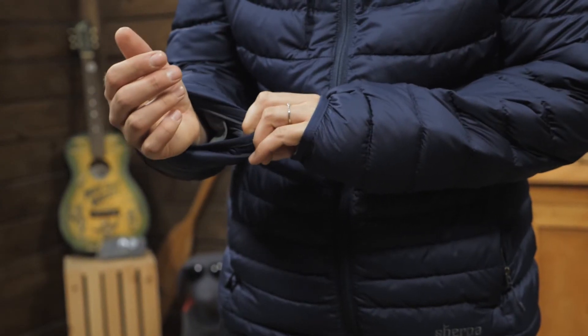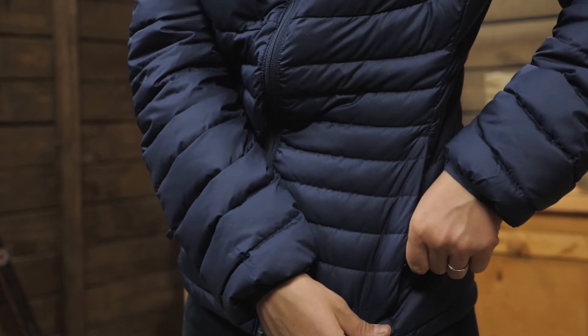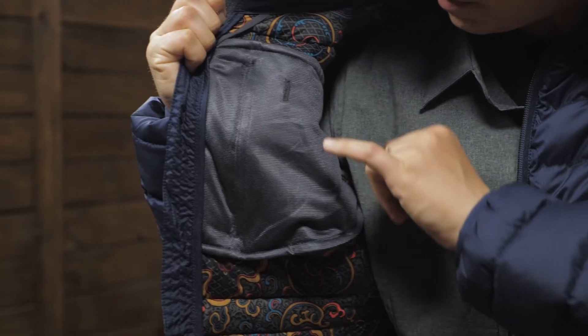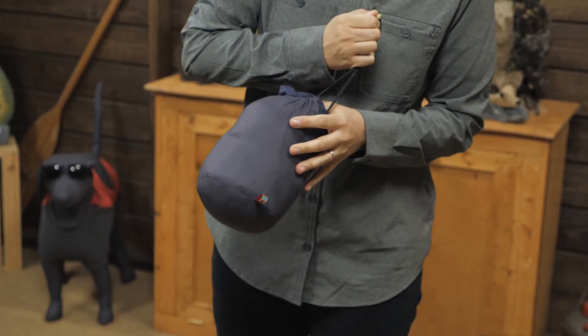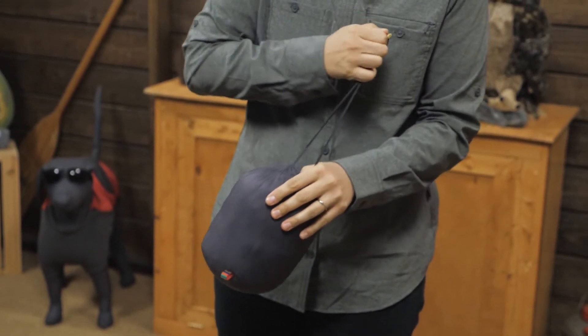The cuffs are elastic and the hand pockets zip closed to secure smaller items. The chest pocket has a media port to route your buds. The jacket comes with a stuff sack for storing in your pack when not in use.